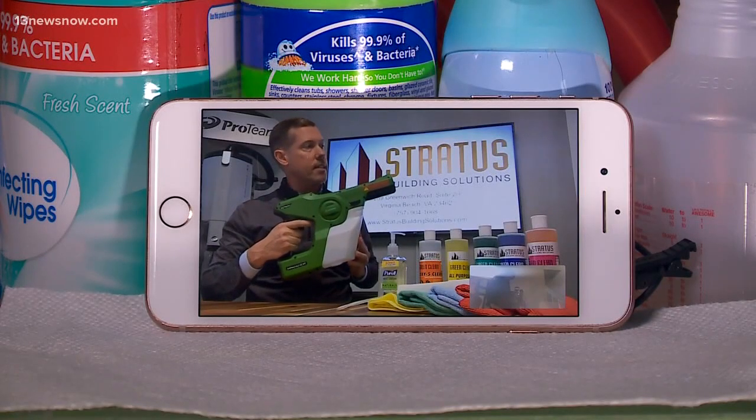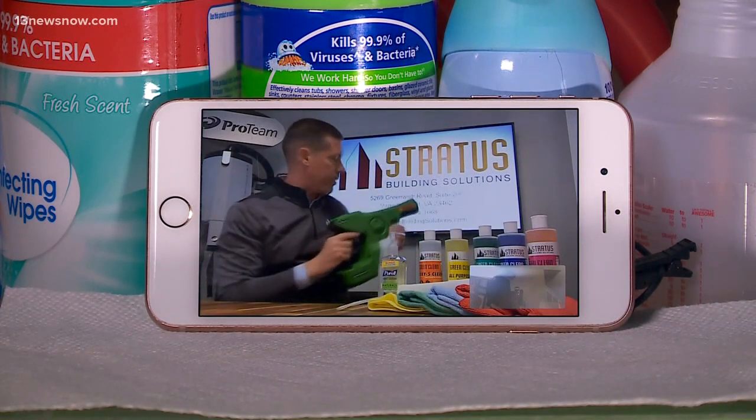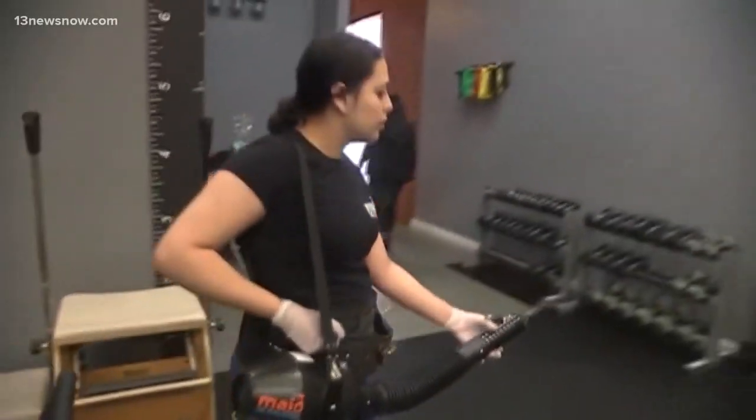What this does — it's going to seventh grade science here — it will spray a disinfectant, and it positively charges the ions as they leave the device.